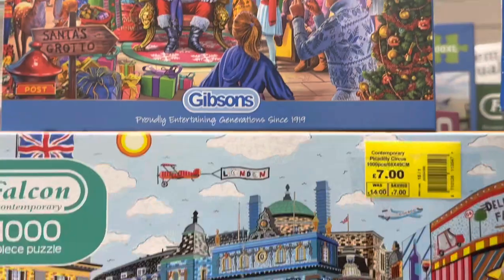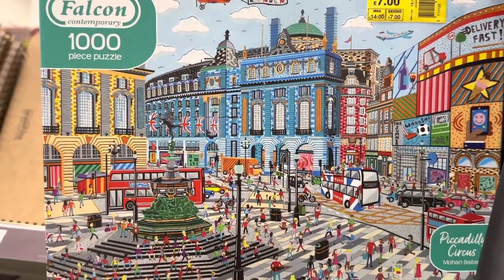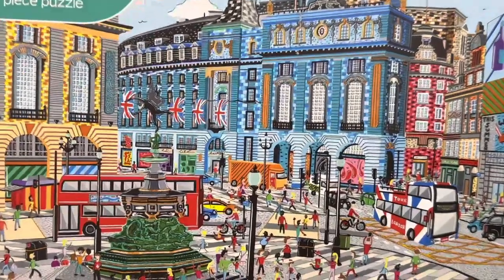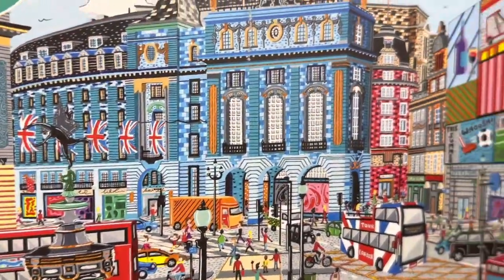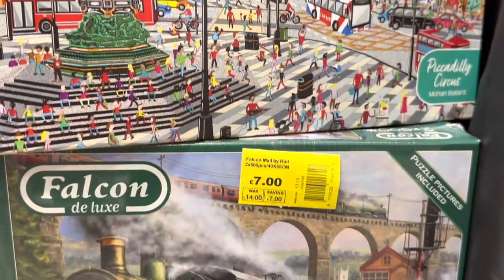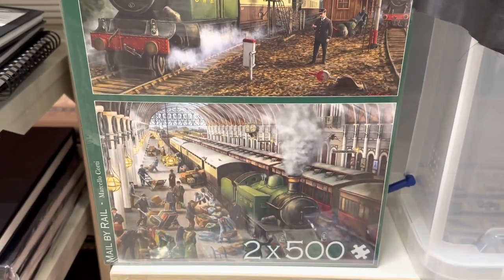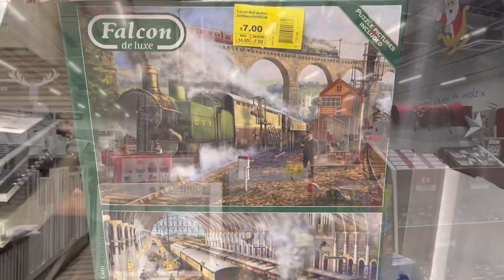And on to Piccadilly Circus — seven pounds for this thousand piece Falcon puzzle. The detail is wonderful, again lots of lovely bright colours and a pleasure to do, I should think. And if steam trains are your thing, there are two 500 piece puzzles here.